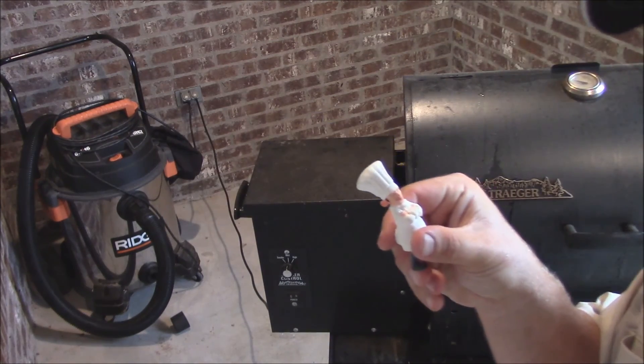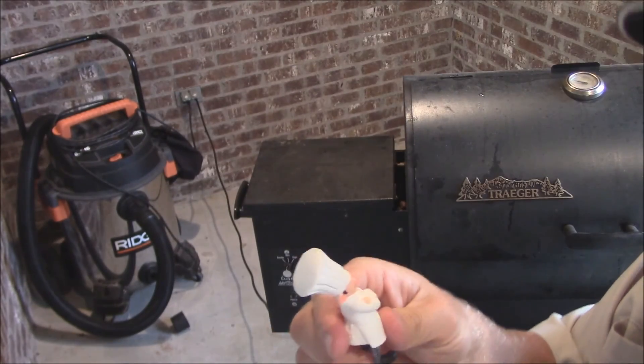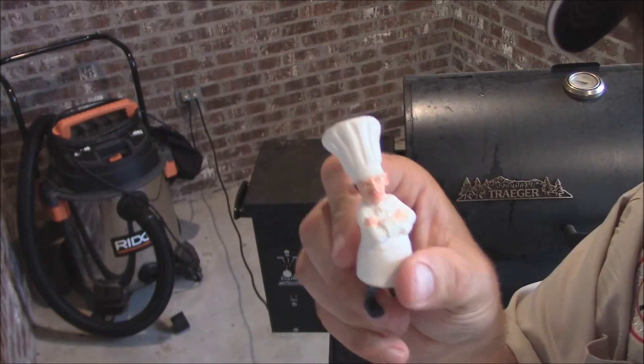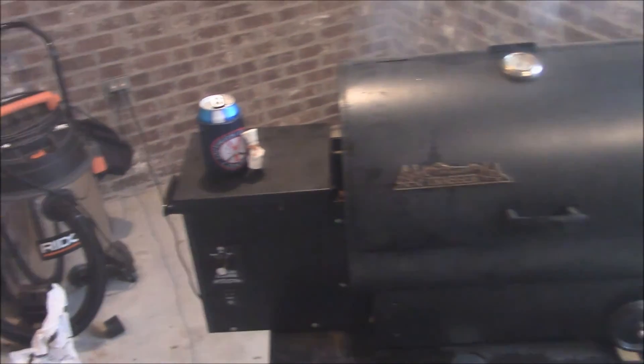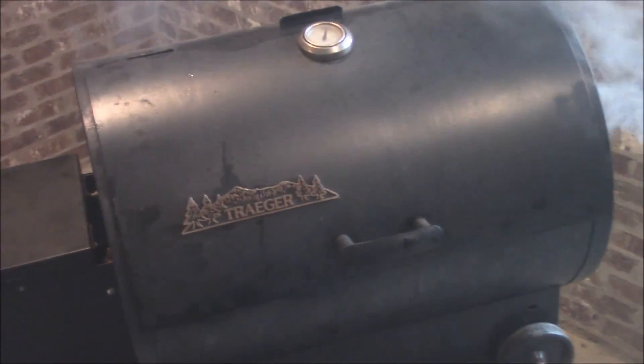You like them potatoes? Make sure you like them potatoes. I cooked squash too — he wants some squash. Mr. Bourbon, you're supposed to be watching the grill. What are you doing out here? Look at this. Man over there drinking pops, he's not even watching the grill.